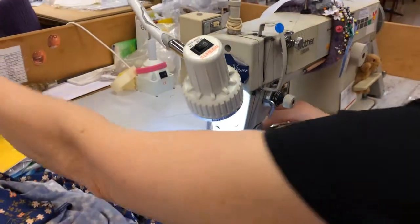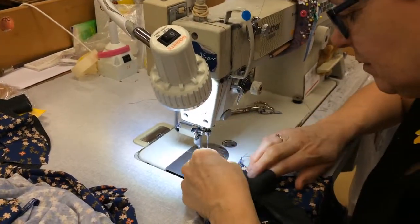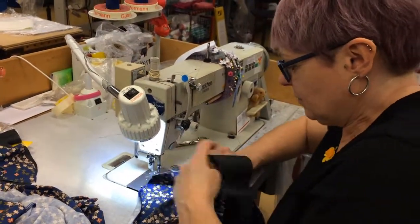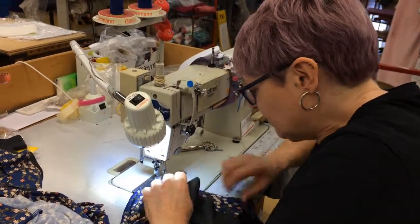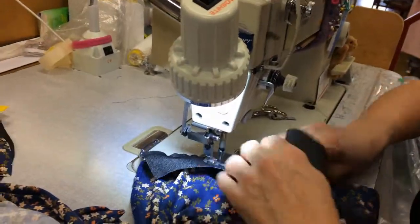We work closely with design. The garment starts with a paper pattern. We get the cut work, a picture for what it should look like when it's finished, and a makeup sheet to write how to make it.